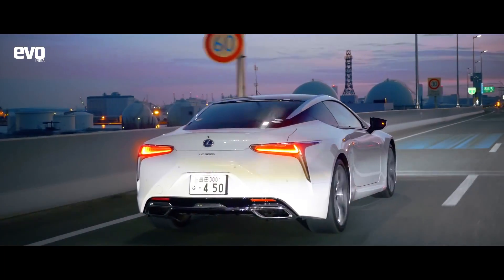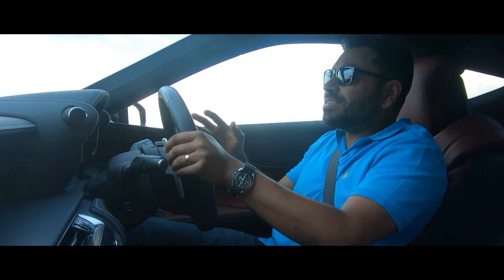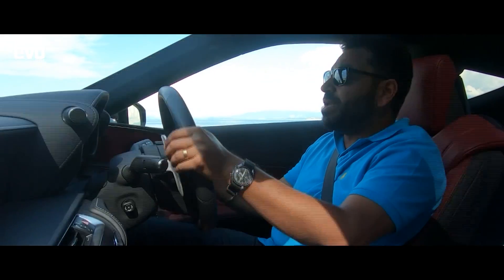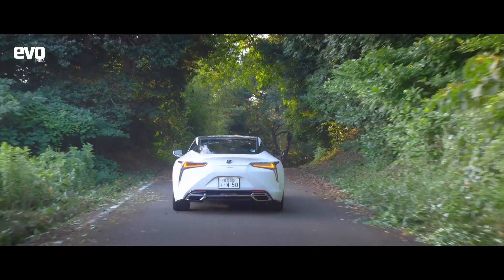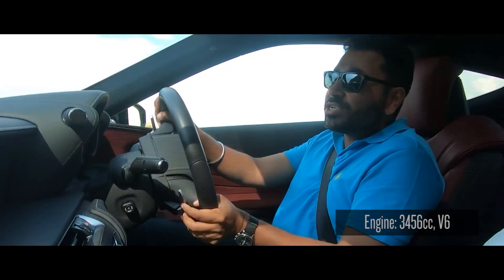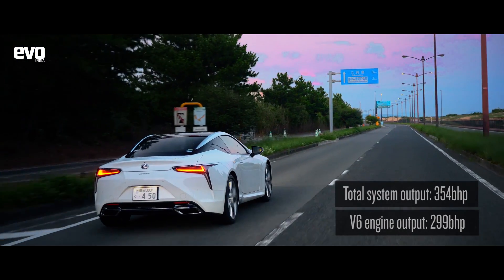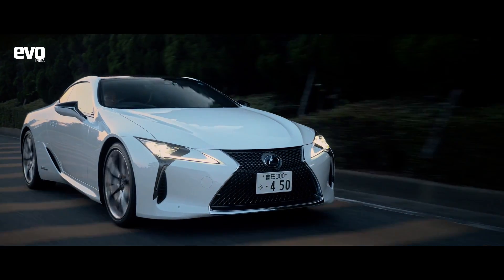The LC500H is Lexus's flagship. Of course, if you ignore the LS500, which is the luxury flagship. But this is a sports grand tourer, much in the mould of the AMG S63 and the BMW 8 series. But unlike those BMWs and Mercedes, the Lexus gets a V6 petrol engine mated to a hybrid transmission, and that means a total system output of 354 horsepower, out of which 299 is via the engine.